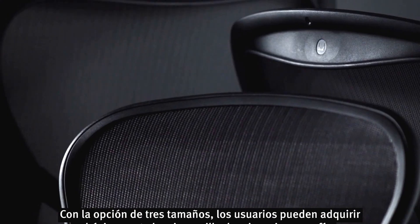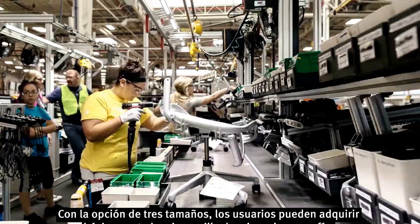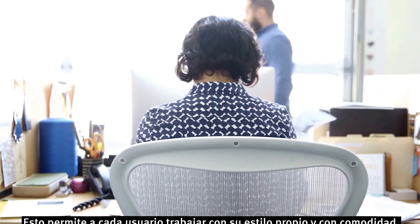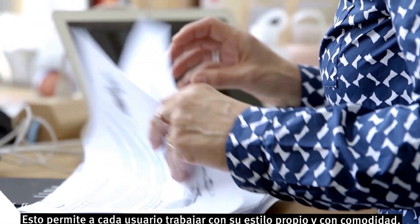By going to three sizes, you are getting basically the same chair, the same iconography — frames, base, castings — all proportioned in different sizes. So it enables one to work for their particular work style and their comfort.